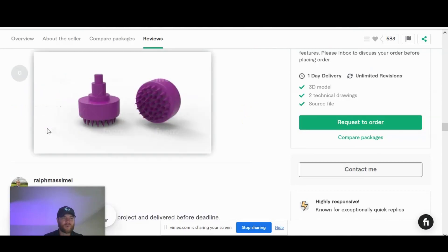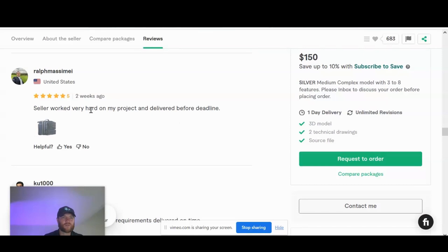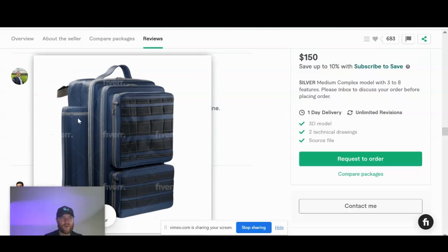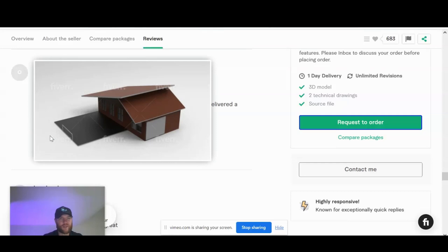This first review says he did an excellent job with a rather simple 3D model render — good service, excellent communication. Here's another one: seller works very hard on the project and delivered before the deadline. That's what we mean by delivery — you're over-delivering. This was for a suitcase or backpack, with a very realistic render. Last review we'll look at mentions great communication; the client gave him a short time period and he still delivered a quality product. They recommend the service to everyone, ten out of ten. And this was a house rendering — pretty complex design.